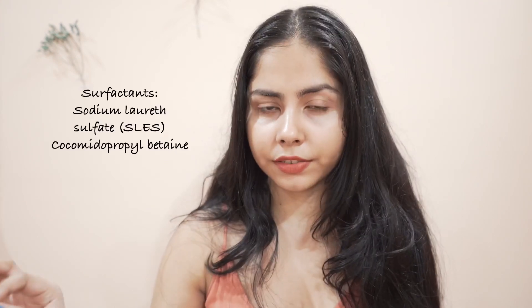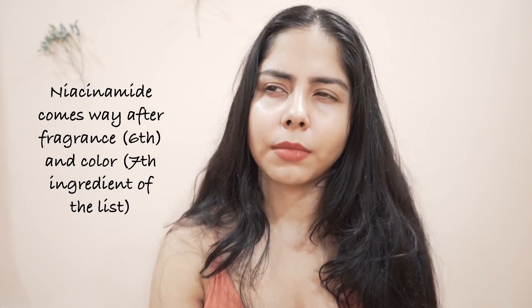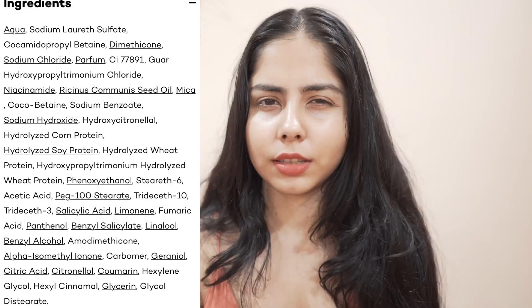Sodium chloride is the technical name for table salt. It can work as a thickener in shampoo. If you have oily hair, sodium chloride can be good, but if you have dry hair it may make your hair drier. It depends on the formula as well — if the formula has good supportive ingredients, sodium chloride can work just fine. I suspect, though I'm not sure, that this may be the issue here.